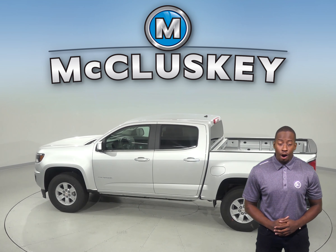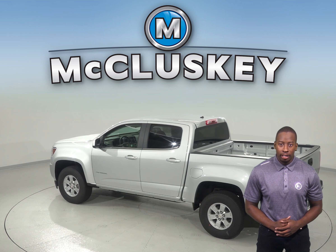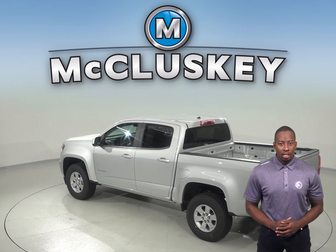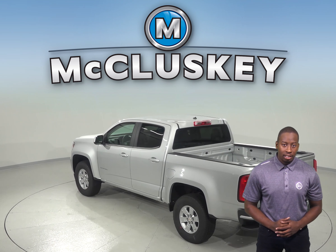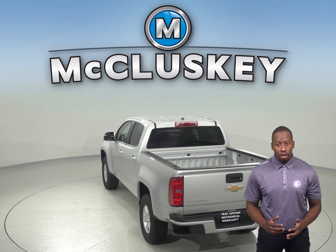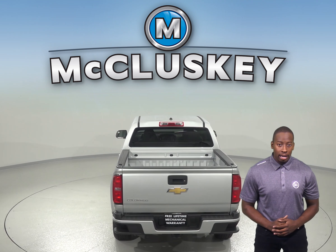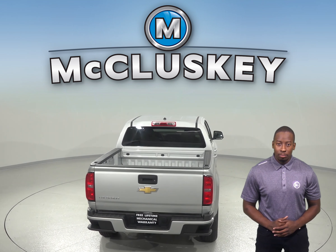The Chevrolet Colorado offers a manual transmission for better acceleration, control, and fuel economy. Unfortunately, the Honda Ridgeline does not offer a manual transmission. The 8-speed automatic is standard on the Colorado V6 for better acceleration and lower engine speed on the highway, whereas only a 6-speed automatic is available on the Honda Ridgeline.